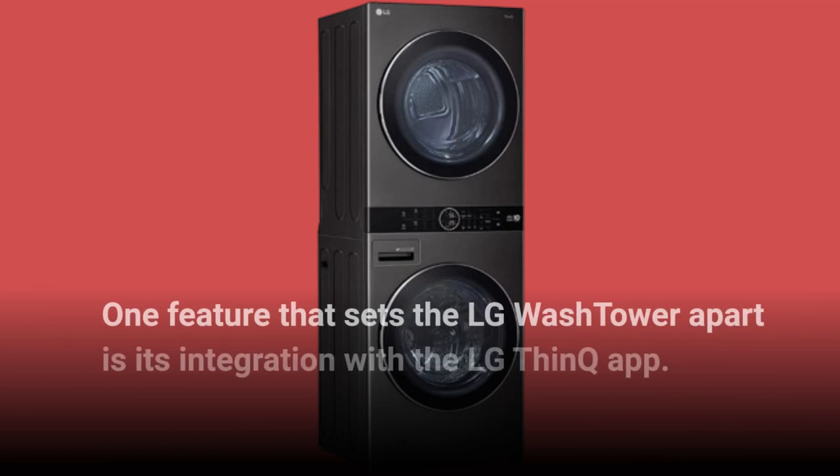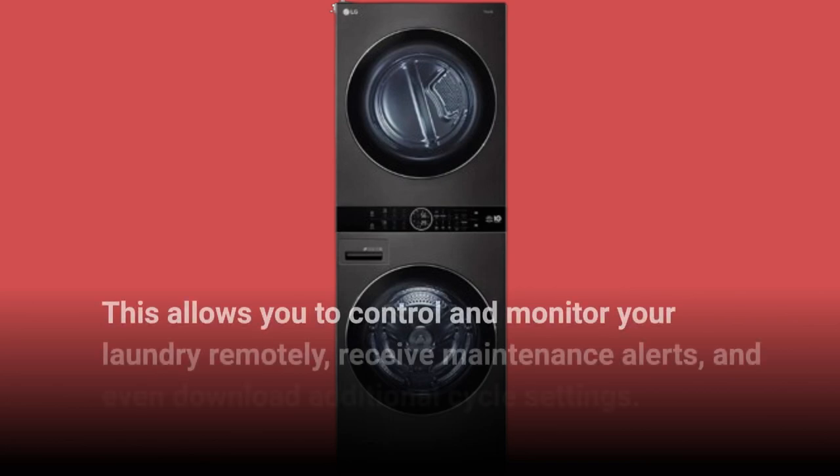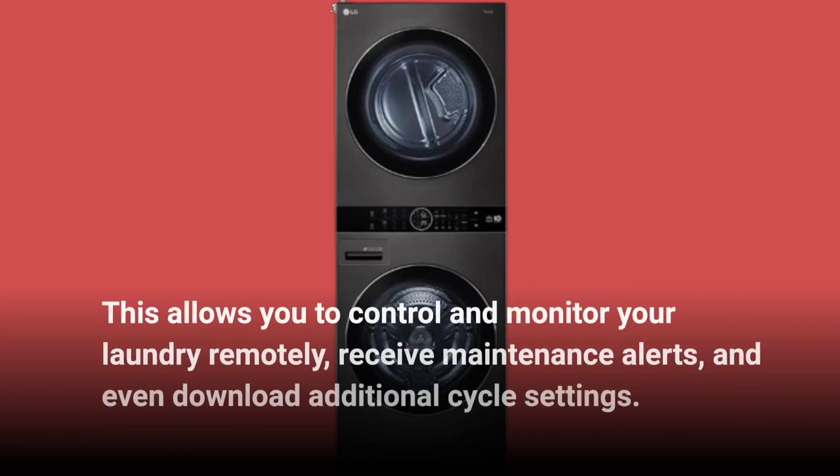One feature that sets the LG WASHTOWER apart is its integration with the LG ThinQ app. This allows you to control and monitor your laundry remotely, receive maintenance alerts, and even download additional cycle settings.